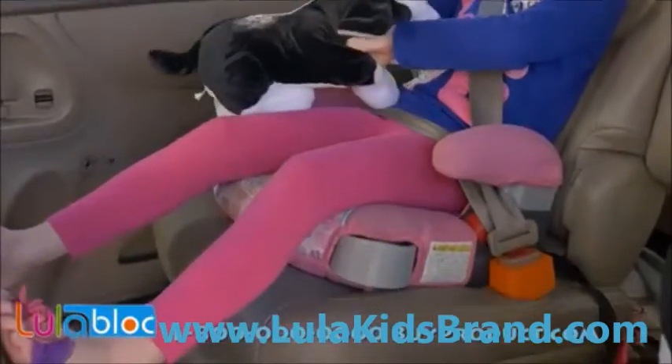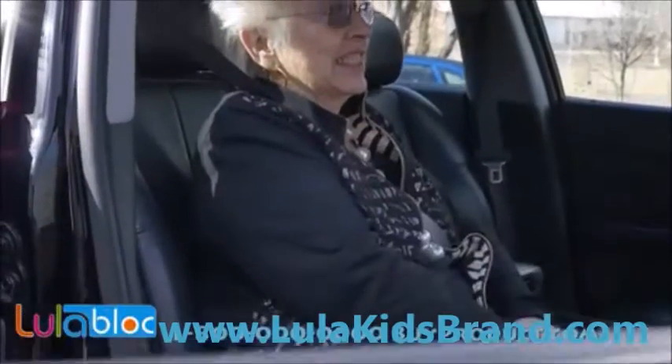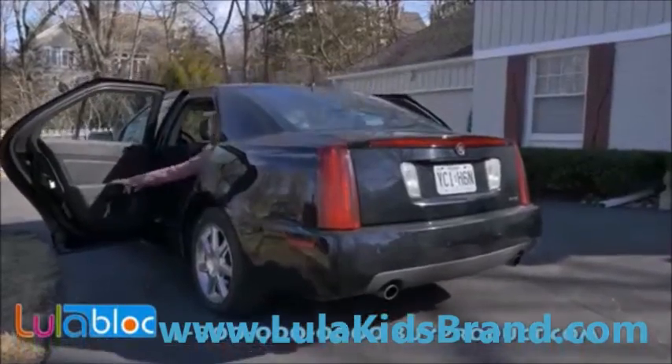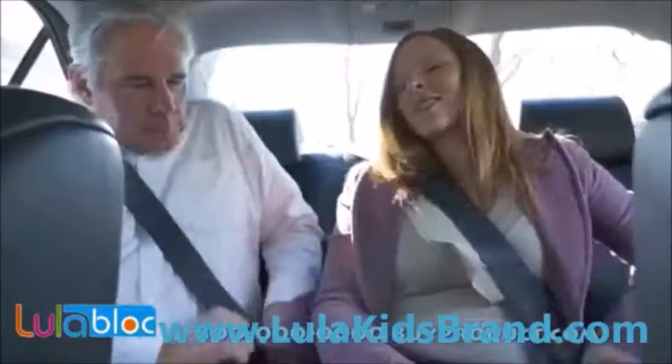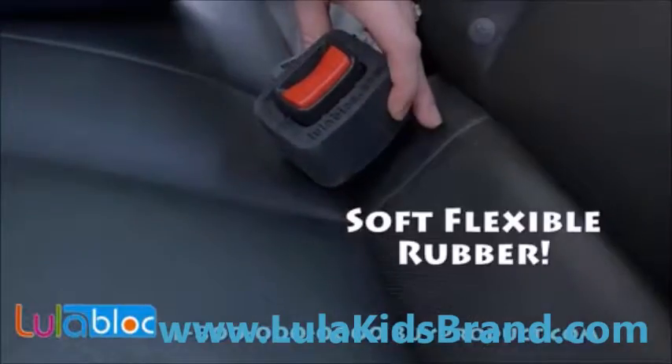Absolutely ideal for booster seats, it also works great with infant seats too. Plus it lends a helping hand for buckling passengers of any age — especially convenient for frequent carpoolers. Now there's no excuse not to buckle up in the back. Sliding across the seat doesn't hurt and it won't damage upholstery.